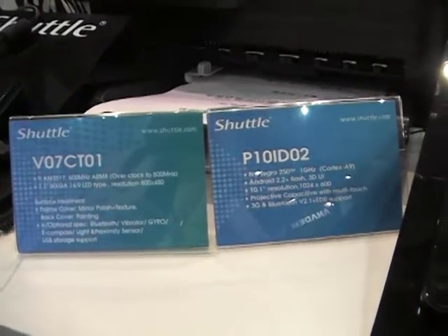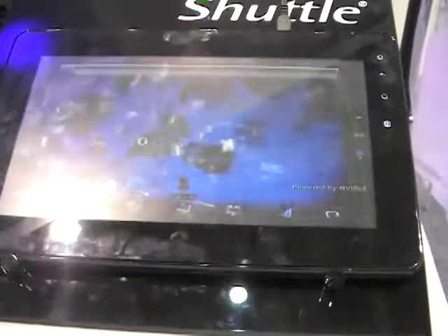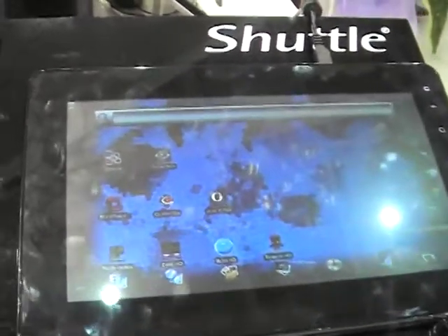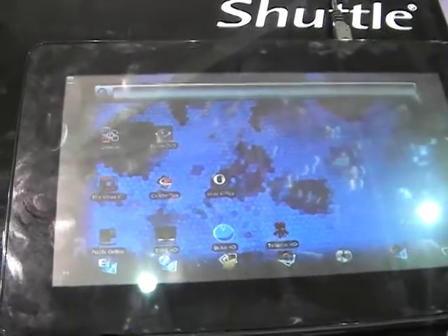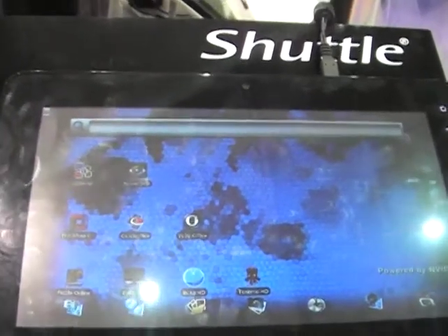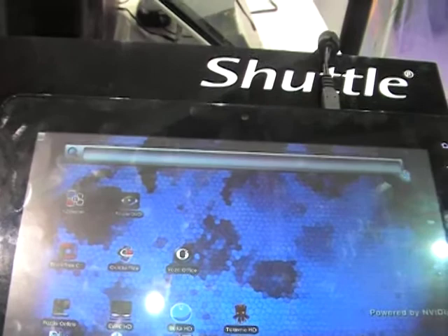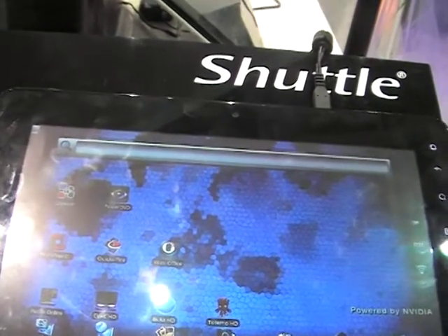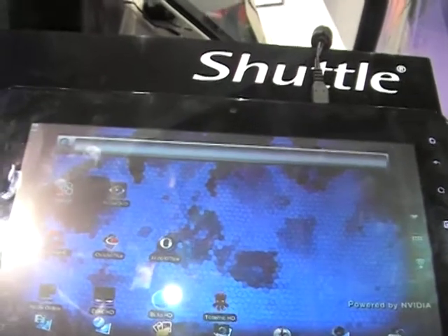Shuttle has two new tablets to the ever-expanding tablet market. The first is the P101-D02 with an NVIDIA Tegra 250 Cortex-A9 processor running Android 2.2 with Flash, and a 10.1-inch screen.